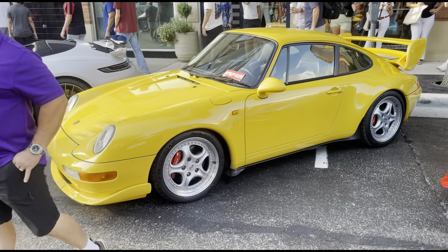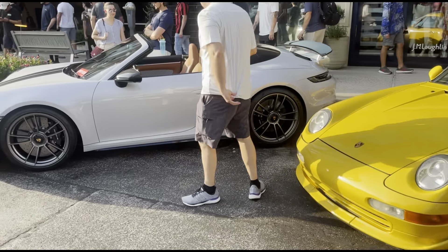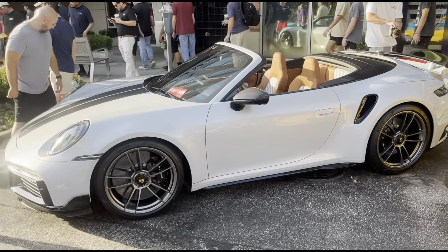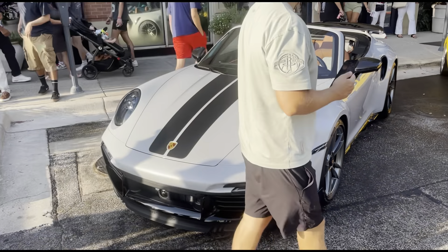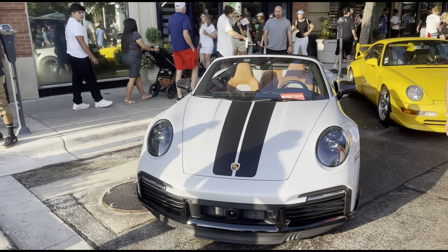We got the yellow Porsche 911. And then check this out — we also got like a chalk white Porsche. I believe this is a newer edition of the Porsche 911, but I don't know what this one is called. If anybody knows, let me know in the comments. We all know it's a 911, but this is like the newer one.